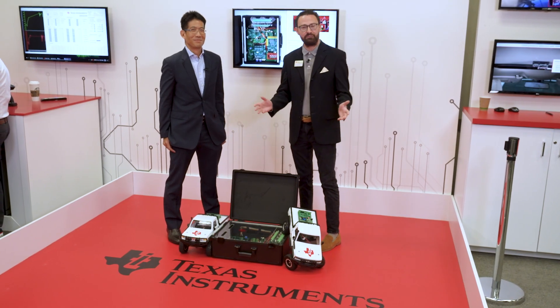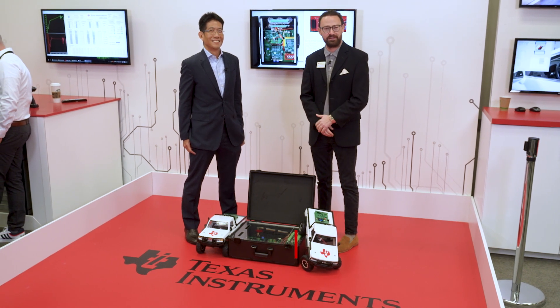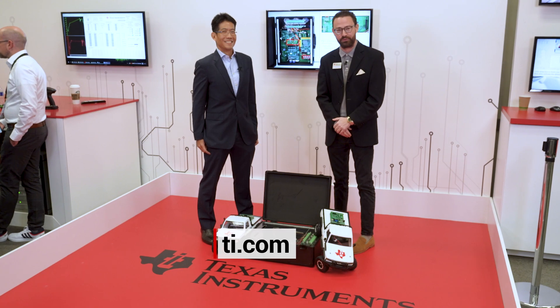Thanks, Mark. There you have it, folks. We're here at CES 2023, driving vehicle electrification forward. We hope you'll join us on TI.com to learn more.